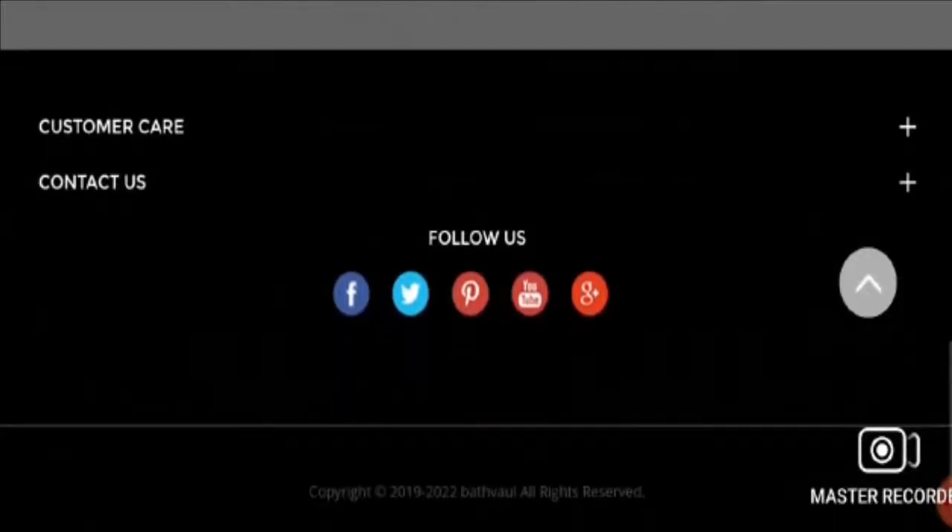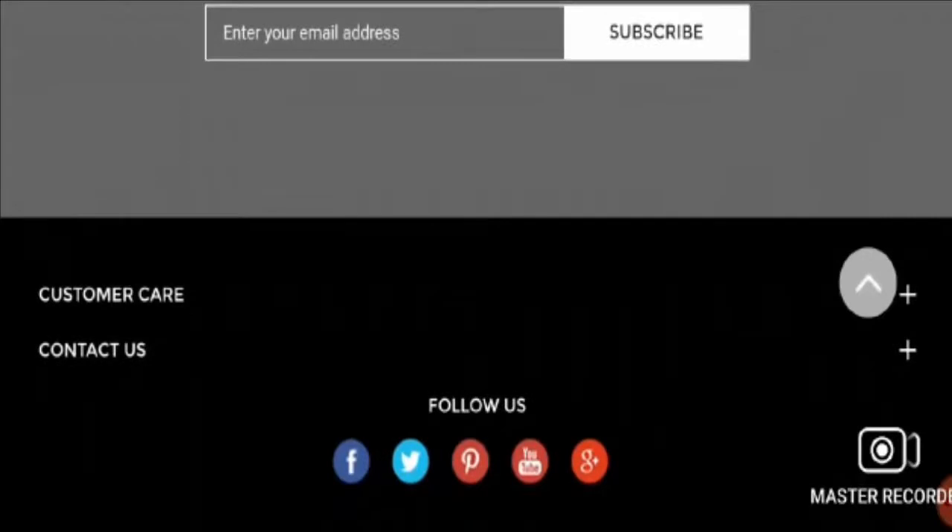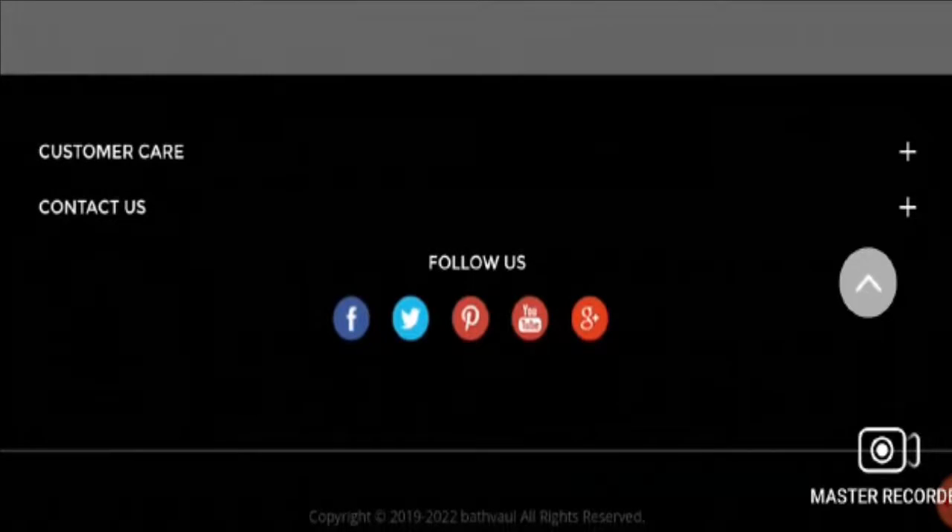This website is protected by HTTPS, which means the payment gateway is safe and secure. It was registered on 10th June 2020 and expires on 10th June 2021, meaning it is a recently registered website and registered for a short period of time.